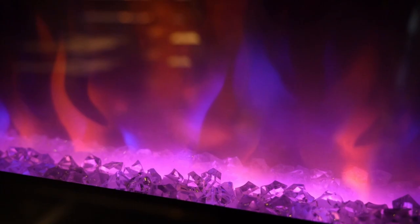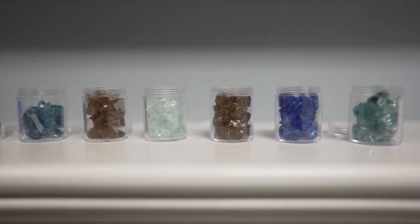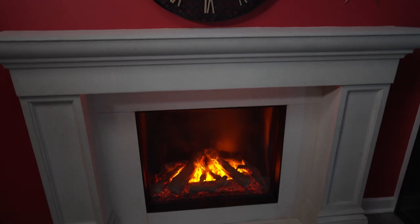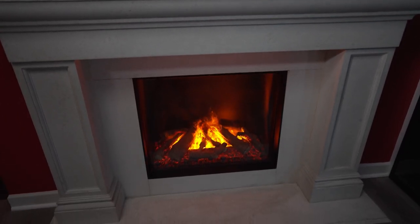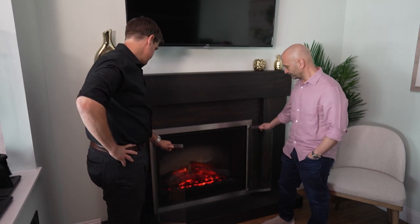Dimplex offers limitless customization. You can build the centerpiece of your room in a very contemporary modern style, very traditional, or a country environment — creating the most amazing centerpiece for any room, a place you'd be proud to entertain friends and family 365 days of the year.